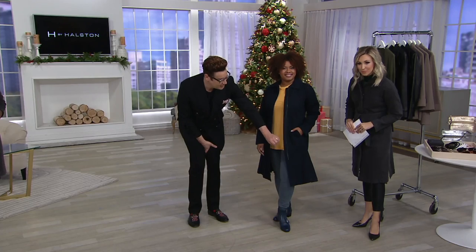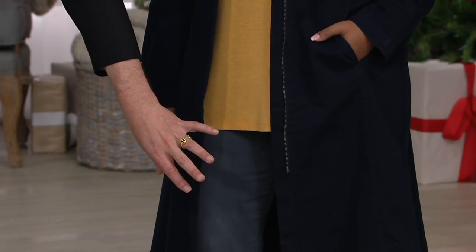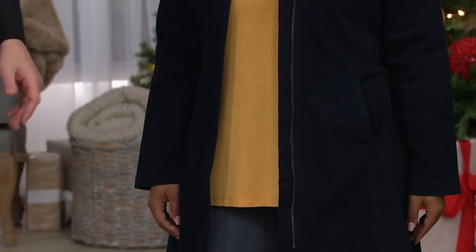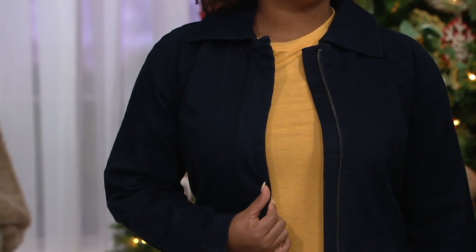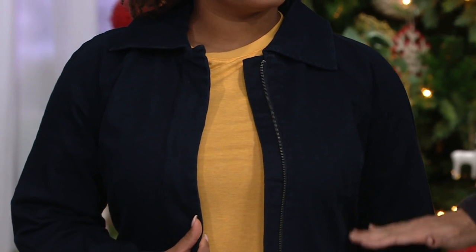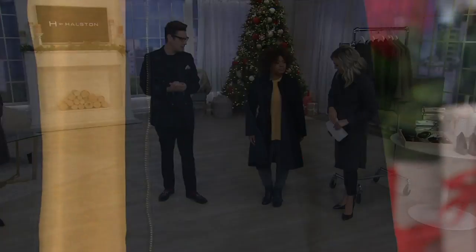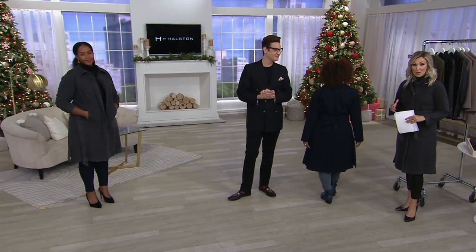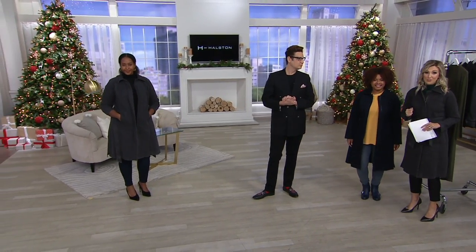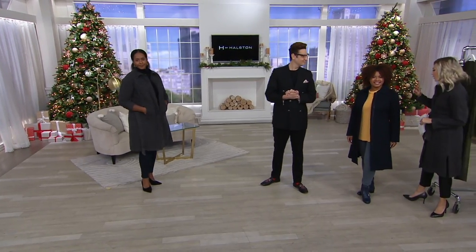Just because you've got a denim trench doesn't mean you can't wear complementary denim jeans — a storm gray jean with the denim trench and a marigold essential top is such a great fun fashionable look. Even without the belt there's great shaping in the waist from the seaming, and you can tie the belt in the back for extra shape. It adds warmth too — it feels really good. Just choose gray wash or dark indigo.